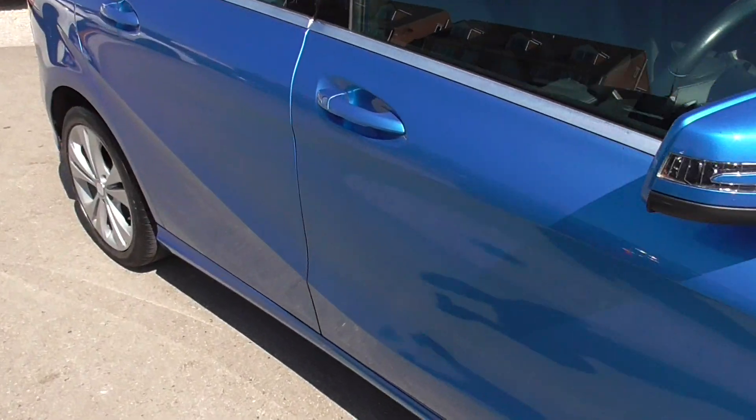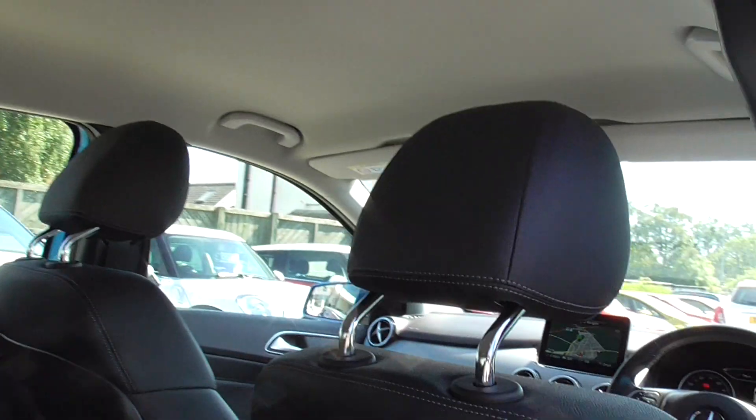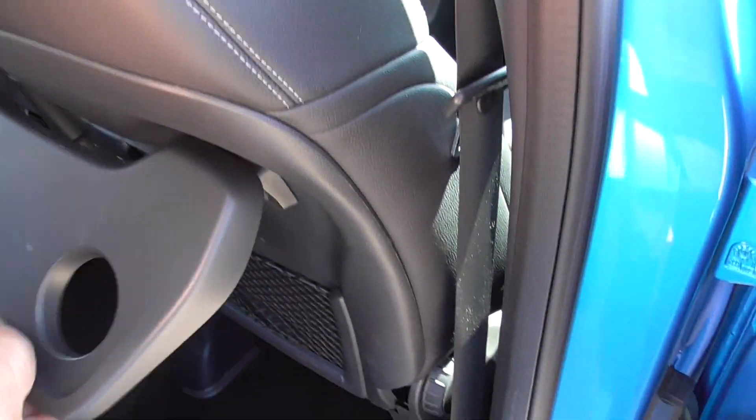Inside the car, starting from the back. We've got full black leather interior, all headlining's in good condition, little in-flight tray tables, and actual windows in the back as well.